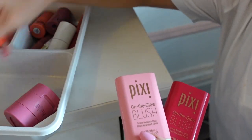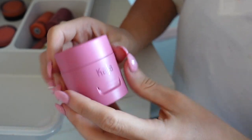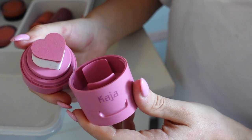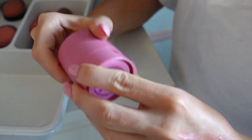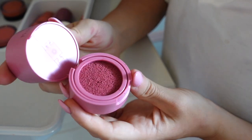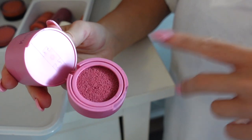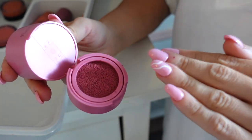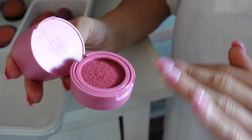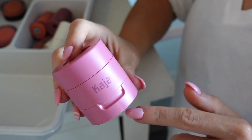Next I have this blush from Kaja in the shade Feisty. I really like this — it's really cute. I don't really use the sponge part; it doesn't do much, I think it's just for the cutesiness. But I do really enjoy the blush itself — I'll usually just take a regular brush, get some product and apply it on my face. It's a very gorgeous satin blush on the skin that lasts amazingly. Probably one of the best formulas I've tried — really good.